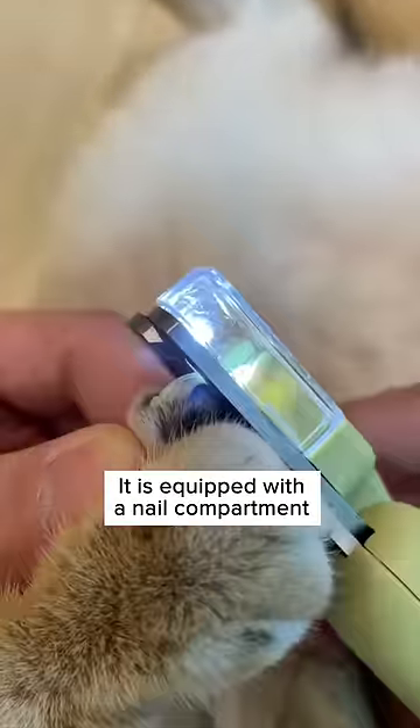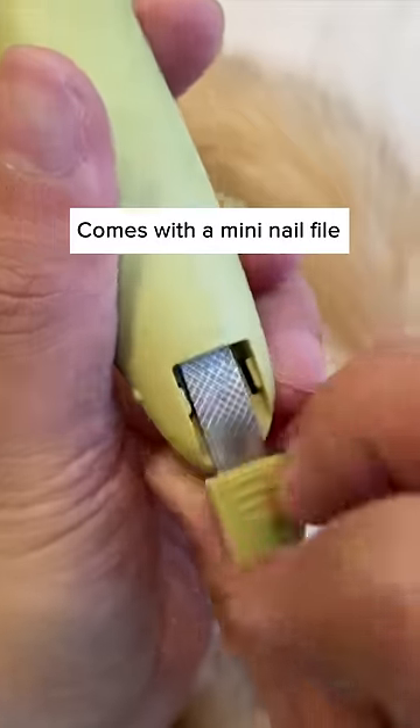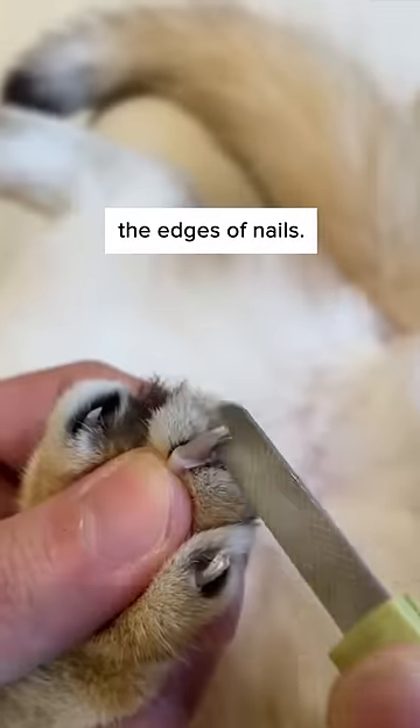It's equipped with a nail compartment to keep the nails from flying around. It has an integrated blacklight too to spot fungal infection on your cat. Comes with a mini nail file to grind down and shave the edges of nails.